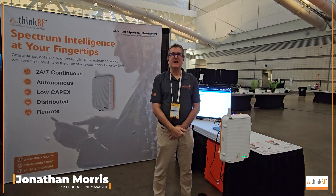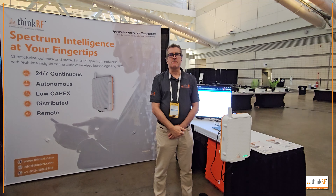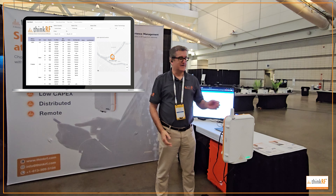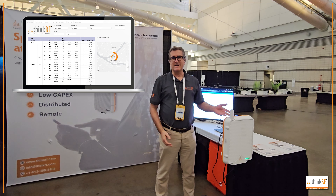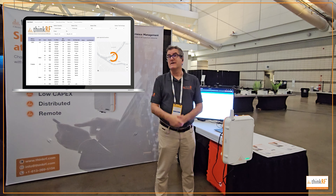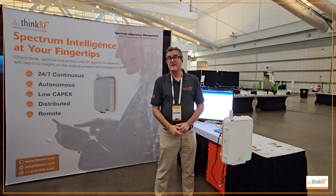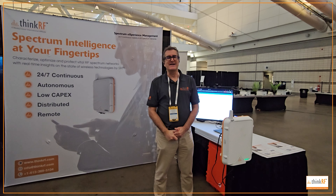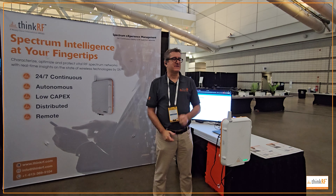Hi everyone, this is Jonathan Nagaim with ThinkRF. I'm at the Pittsburgh CCA mobile competitive carriers show and here's our note. We've got it set up here collecting data and I want to show you this is what I found yesterday — second in our series of videos about cool stuff that we found. Hopefully you're as much of a geek about this kind of stuff as I am.